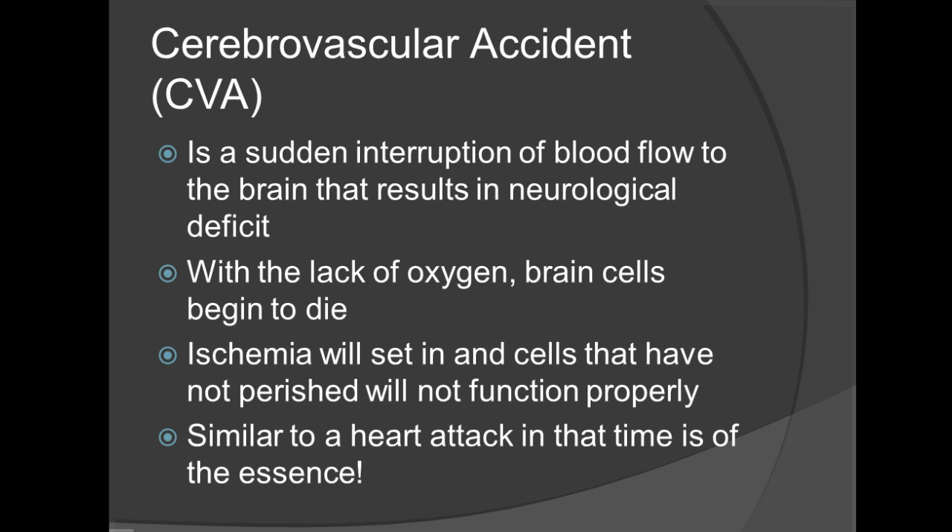A cerebrovascular accident, also known as a CVA, is a sudden interruption of blood flow to the brain that results in neurological deficit. With a lack of oxygen, brain cells begin to die and ischemia will set in, and cells that have not perished will not function properly. A CVA has similarities to a heart attack in that time is of the essence, which we'll discuss later in the slideshow.